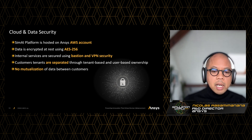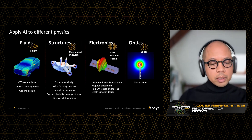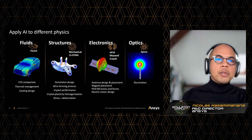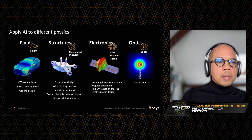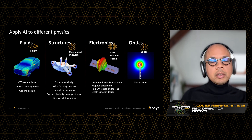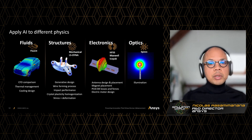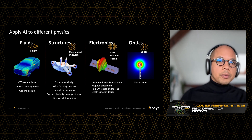Any AI model that you create will be based on your data and your data only. Here is a snapshot of different applications you can perform with SimAI. On fluids: CFD comparison, thermal management, cooling design. On structure: generative design, stress deformation, crystal plasticity. In electromagnetics, coupled with HFSS or Maxwell: antenna design, PCB forces and losses, magnet placement. And optics with illumination. The list is growing — please reach out to us if you want to know if we can address your use case.